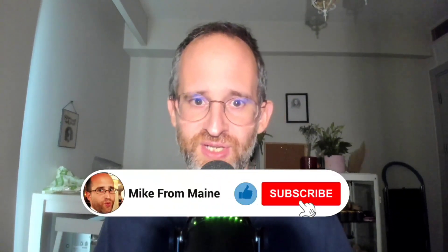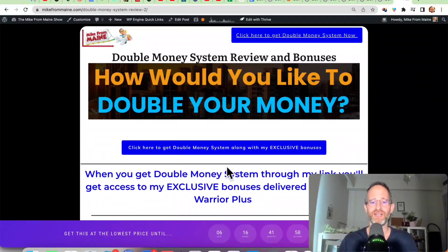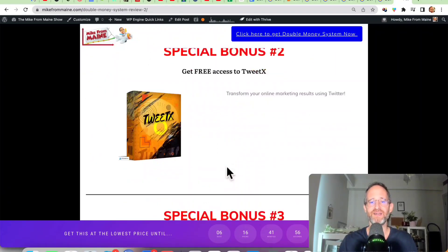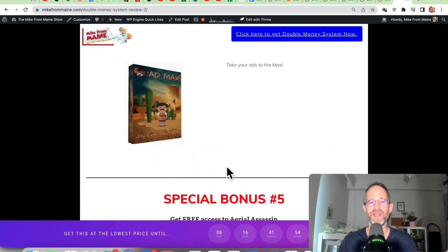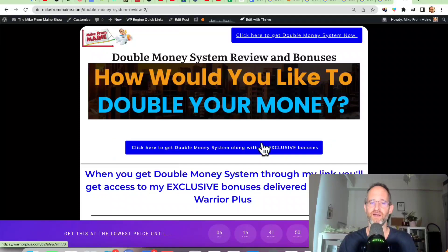If at any point during this review you want to check out Double Money System, just go ahead and click that link below. Please like this video — it really helps out with my YouTube channel and I appreciate it. Make sure you click that subscribe button and bell notification. I just want to show you my bonus page. I've got a ton of extra bonuses that you're going to be getting if you purchase this through my link. All these bonuses will be waiting for you right inside of Warrior Plus after you purchase through my link.